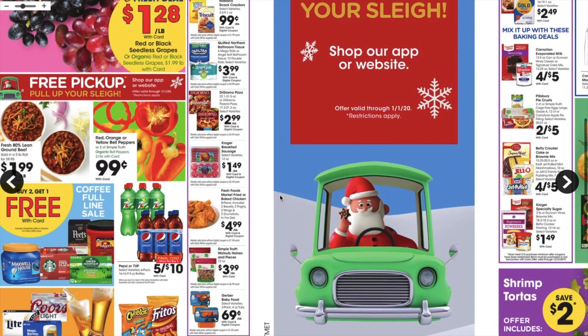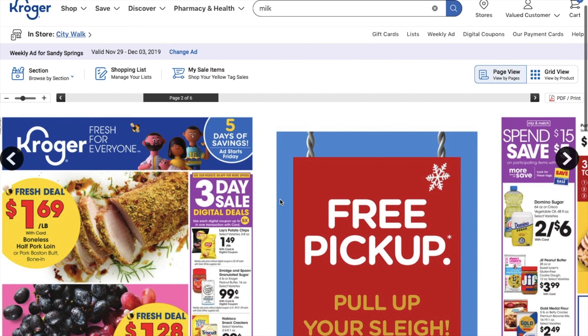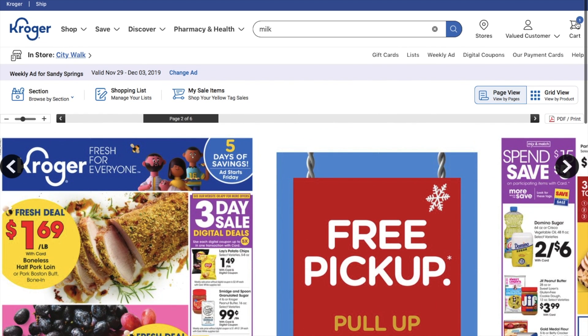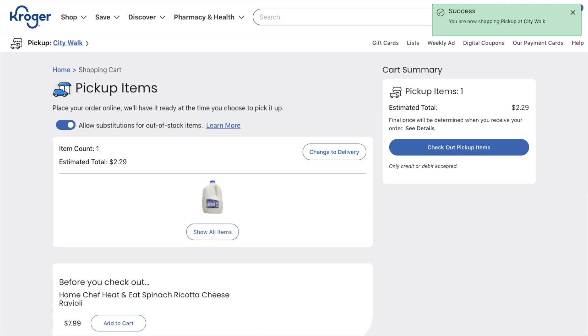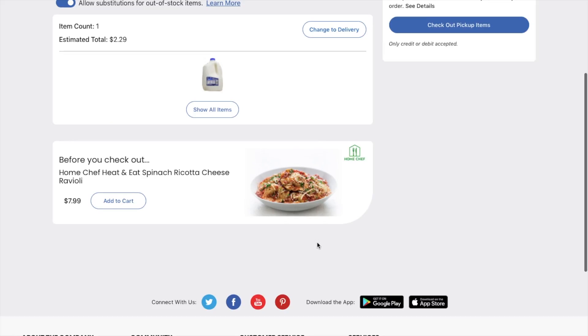The pickup is free for the next couple of weeks, so definitely take advantage of it. Normally you get your first three free and then after that you have to pay, but I think it's only like three or four dollars. Then you just go to checkout when you have a long list of stuff.